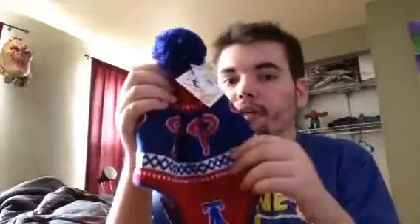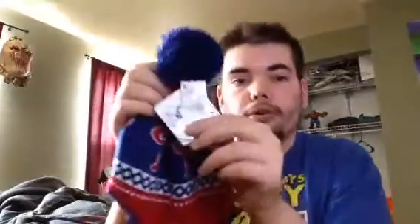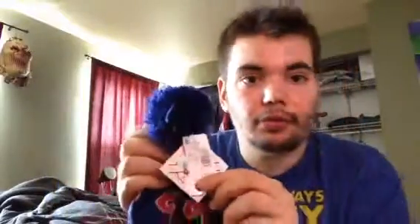Another one of my monthly favorites for March is this Philly beanie hat. Originally it was $18 at Kmart, and I actually got it for like $7 or $8 on eBay, so a really good purchase.